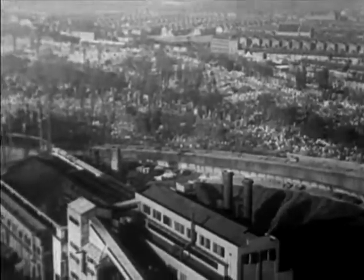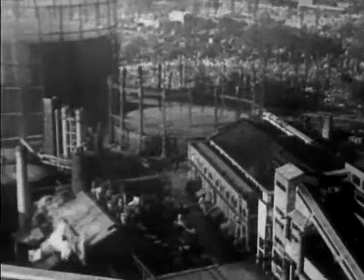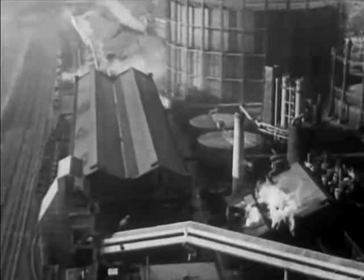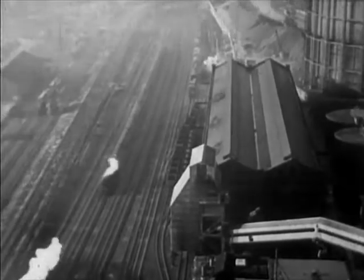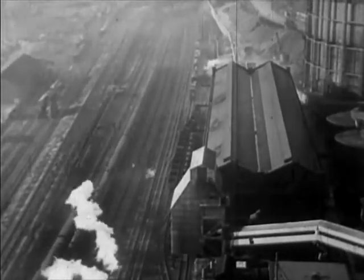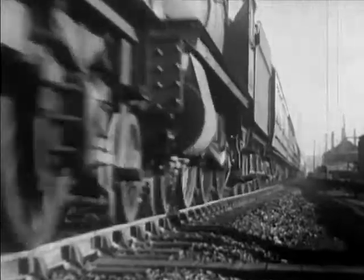Britain's greatest shortage today is coal. The Ministry of Fuel and Power looked round for ways of saving it. They found one way on the railways — a great deal could be saved there. As a temporary measure, all railways were asked to follow the example of the Great Western and convert 1,200 engines over to oil burning.